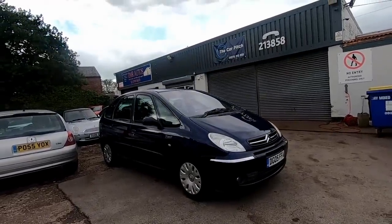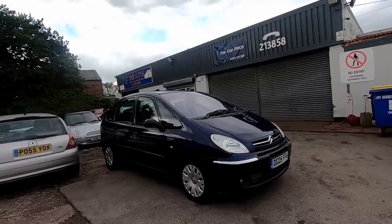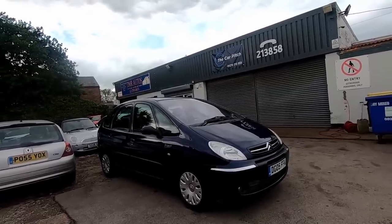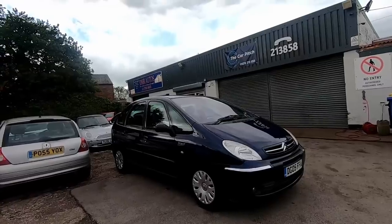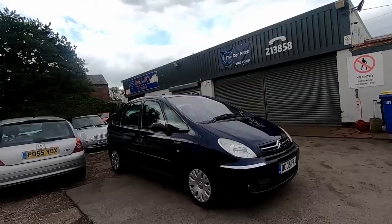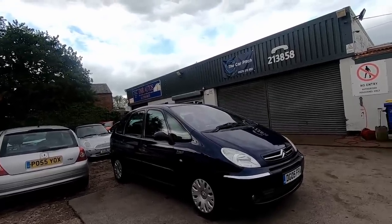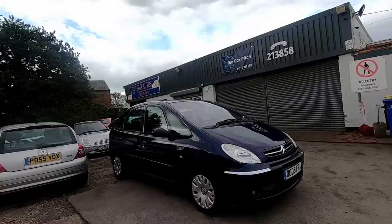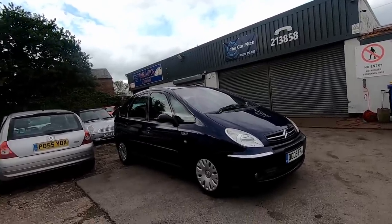Okay, here it is — a 2005 plate Citroën Xara Picasso, two-litre HDi. Best engine they ever did in the Xara Picasso in my opinion. They did petrol versions — 1.8s and 1.6s — and also the 1.6 diesel later on, but the two-litre HDi is the best of the bunch. It's in a nice blue colour. The Xara Picasso — I've sold loads of these over the years, really like them. They were very popular, a decent French car, very practical MPV. Production actually continued for three or four years after the new Picasso came out in 2007 — you can see these on 10 or even 11 plates.